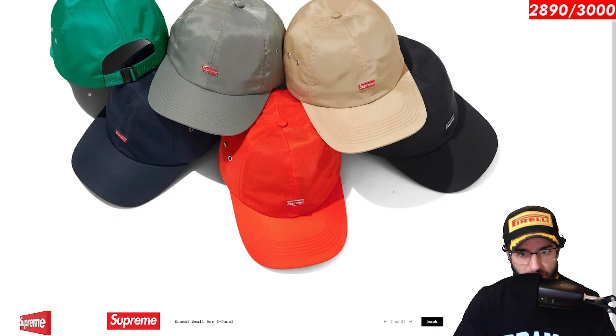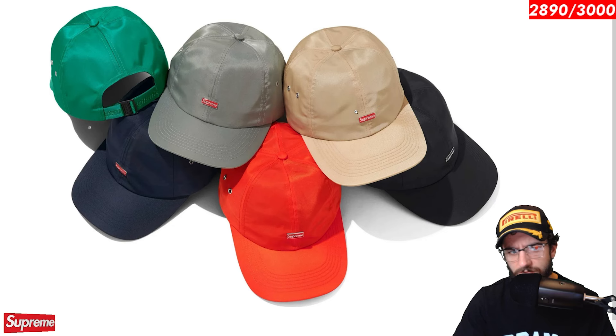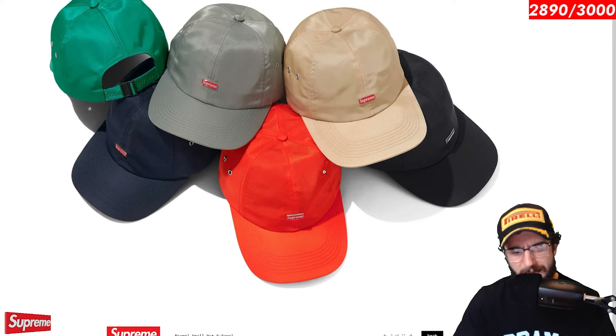The enamel small box 6 panel. This is pretty cool. I think this enamel looks like a pin. I don't think it actually is — it's probably built into the hat. But I don't know how I feel about that material. It looks a little bit silky, reflective. Would have to see better pictures of this in person even to get my final opinion. But definitely an interesting little dad hat. What do you guys think of the enamel small box?